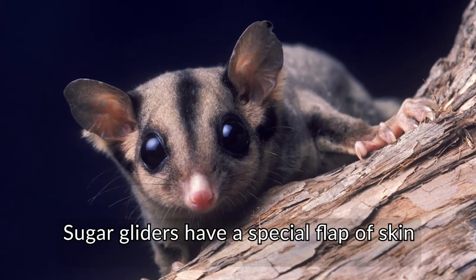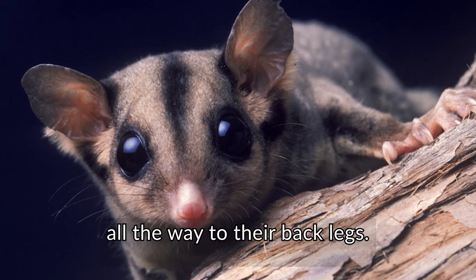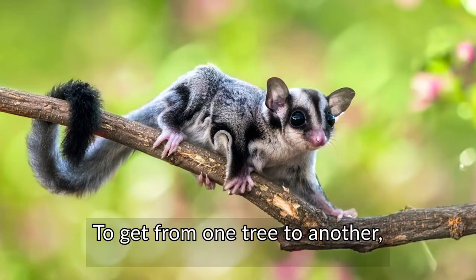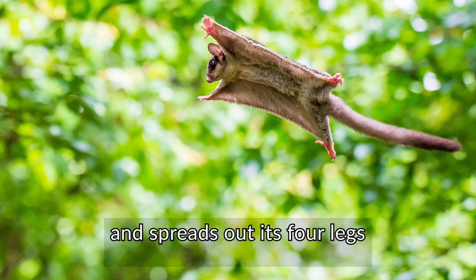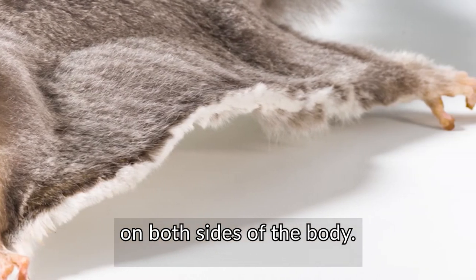Sugar gliders have a special flap of skin that stretches from their front legs all the way to their back legs. They use it to help them glide through the air. To get from one tree to another, the sugar glider leaps in the air and spreads out its four legs so the flap of skin stretches out like a parachute on both sides of the body.